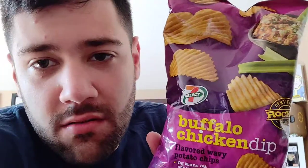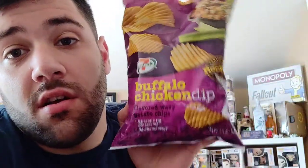Today we have chips from 7-Eleven: buffalo chicken dip flavored wavy potato chips. Hopefully they're good. I think we tried buffalo chicken chips once, but didn't love them because of the blue cheese flavor. I don't remember, though. Hopefully this is good. I love buffalo chicken, buffalo chicken dip. Love it.